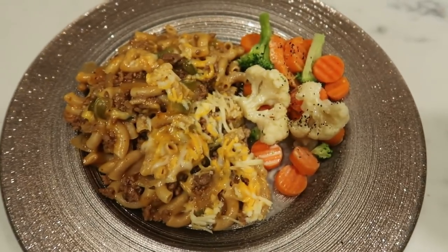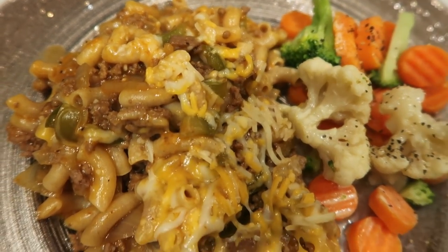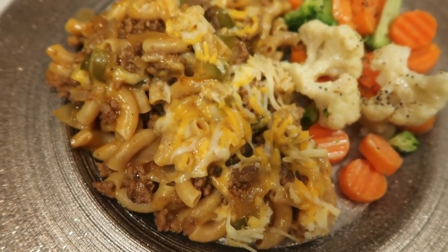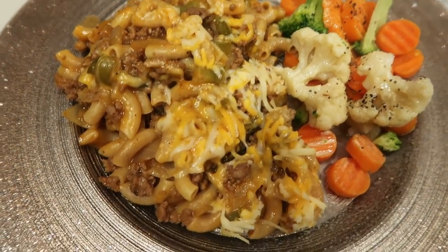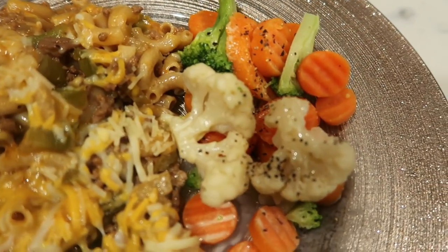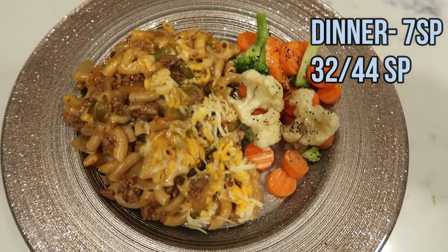Here is tonight's dinner. One sixth of the goulash recipe is seven smart points on all three plans. If you opt for a zero-point pasta on purple, it drops to five smart points — but that's a lot of goulash for seven points. I paired it with some leftover California blend from earlier with spray butter, salt, and pepper. So this is a seven smart point dinner.